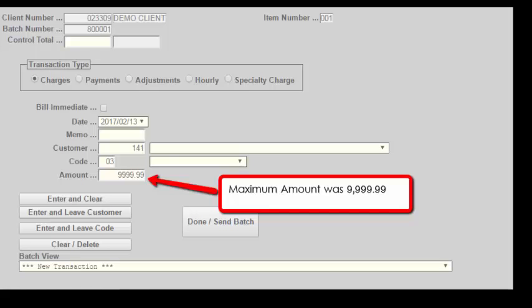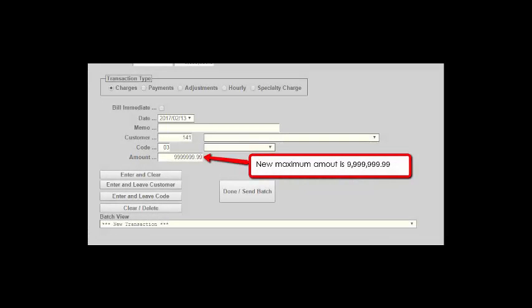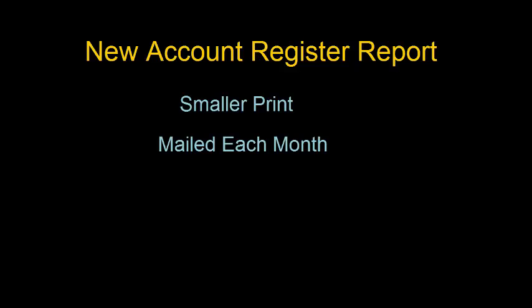The first enhancement expands the amount fields for transactions from 4 decimal digits to 7 decimal digits. Now you can enter charges or payments up to 10 million dollars. To accommodate these larger fields, we had to redesign the blue account register that you receive each month. We had to reduce the size of the print so the larger fields will fit in the columns.